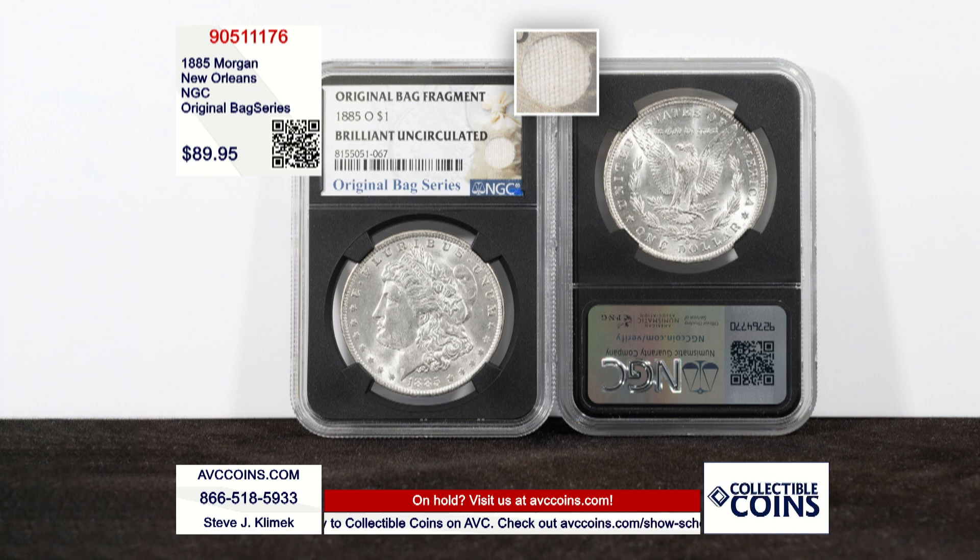I wish I had these to talk about in a regular segment. We've talked about in the last couple of months the hottest new label from NGC — it's the one you're seeing in front of you for the Morgan dollar series. It's called the Original Bag Fragment; they have an actual original bag fragment in the label itself. Tonight I have one of the middle 80s New Orleans mint coins, the 1885.